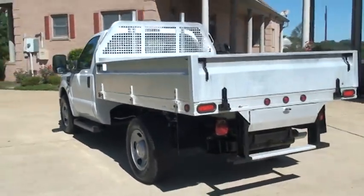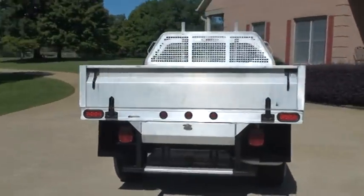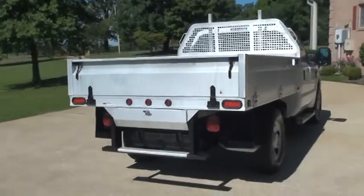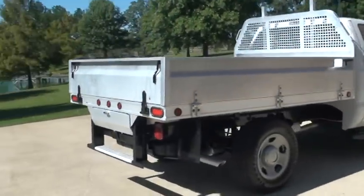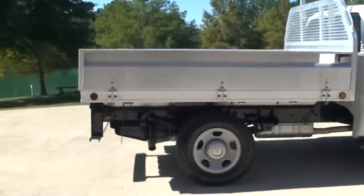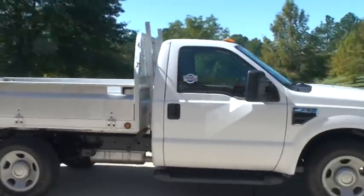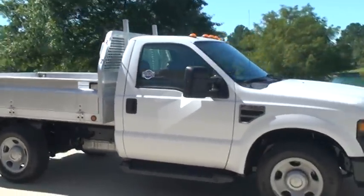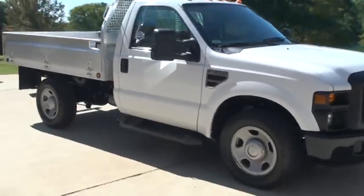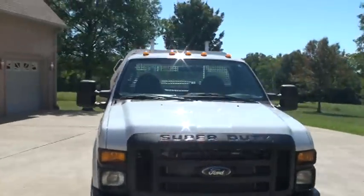Got a nice aluminum bed, LED brake lights, mud flaps, and those are 18-inch wheels and tires — they are new. Got your running boards, tow mirrors, tow hooks, and marker lights.